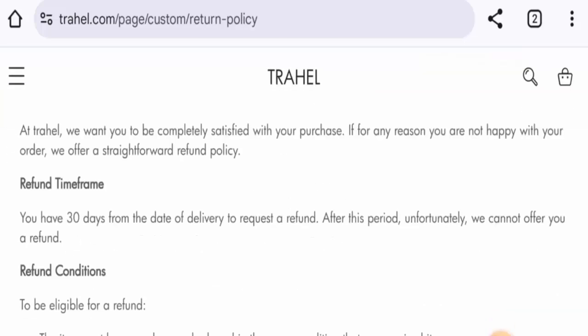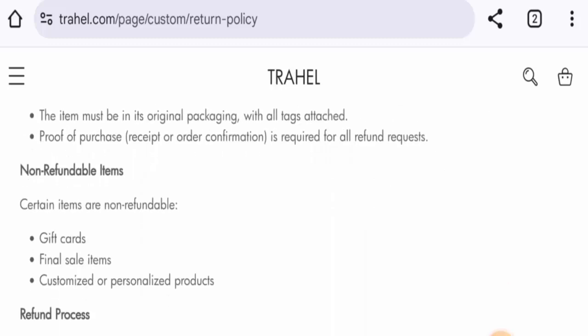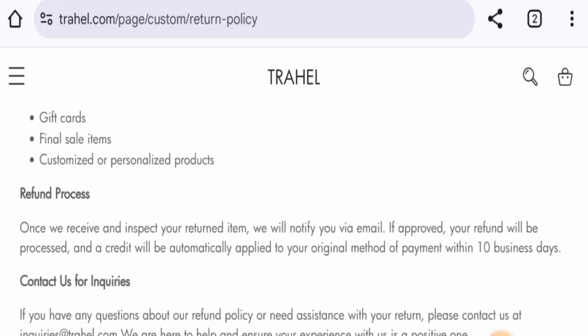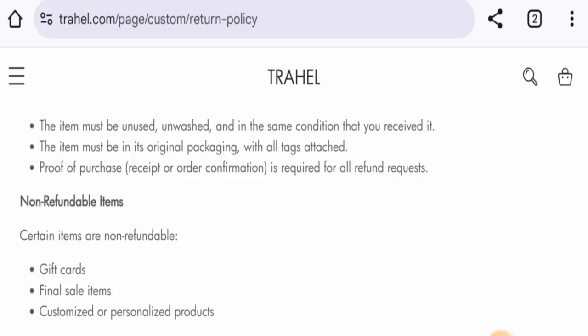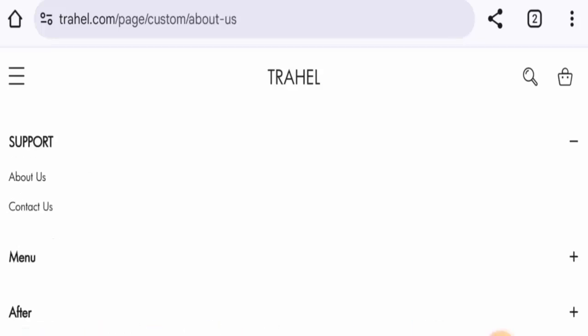Checking the return and refund policy: the return policy lasts for 30 days. Once a refund is approved, it will be sent to your original payment method. There are some non-refundable items — gift cards, final sale items, and customized or personalized products.